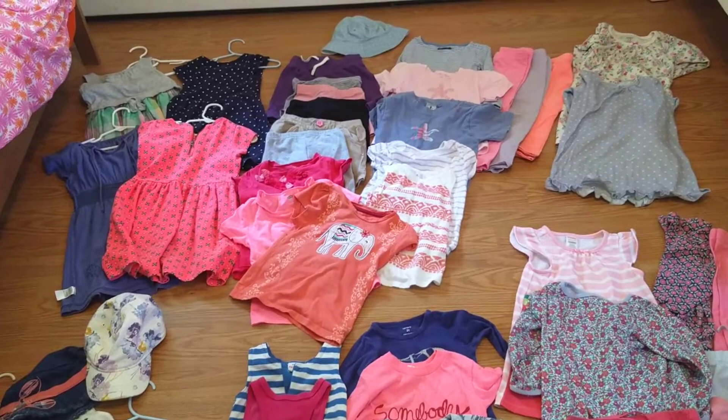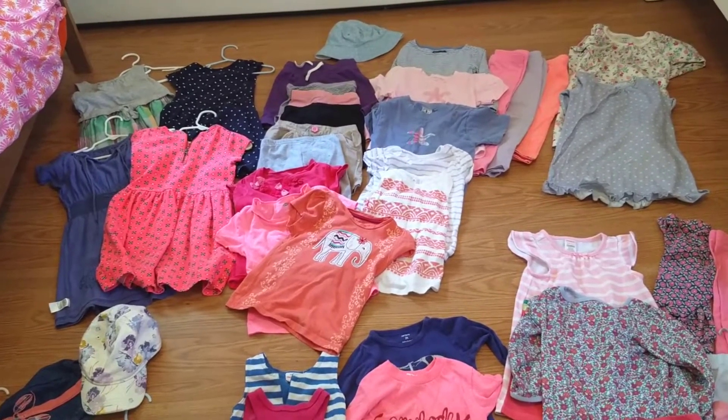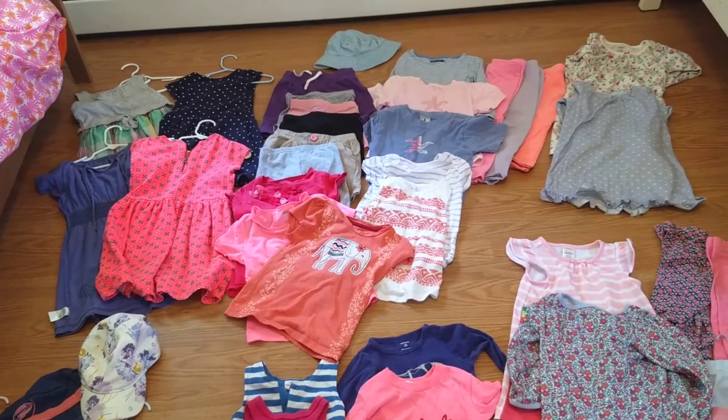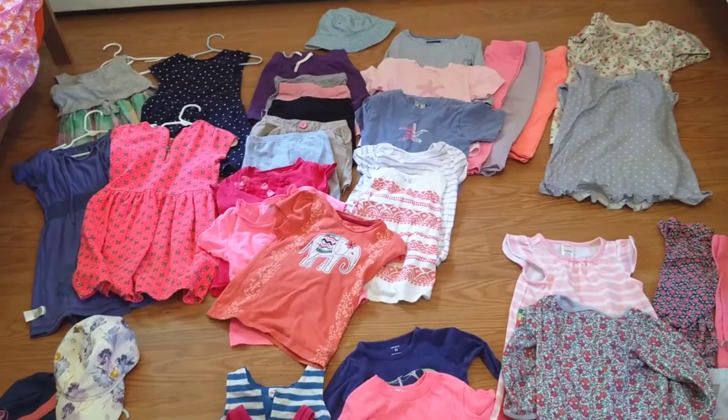Between hand-me-downs and thrift stores and gifts for a birthday or Christmas, I just save it all and then create a wardrobe and fill in what I need to fill in.